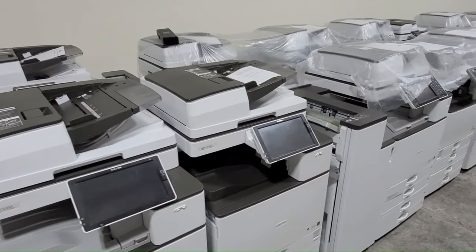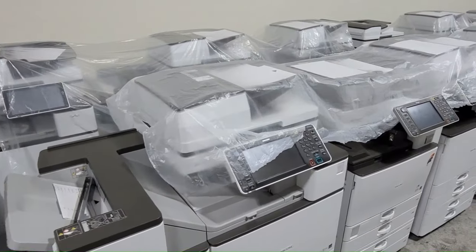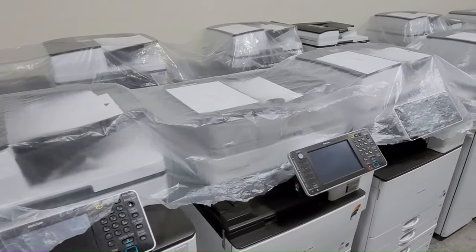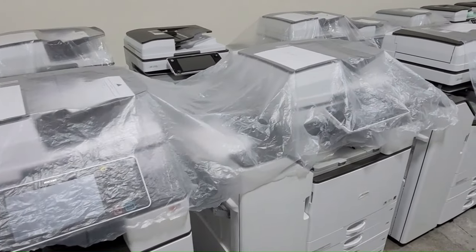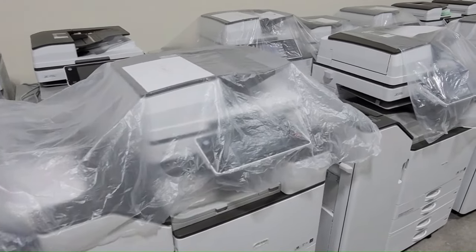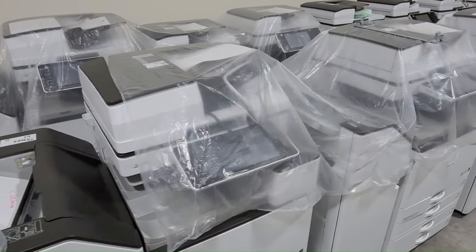Age and condition. A crucial step in purchasing a used copier is assessing the device's age and overall state. Ensure that the machine is updated and has been adequately maintained. Look for signs of wear and tear, such as dents or scratches, to understand the photocopier's upkeep.